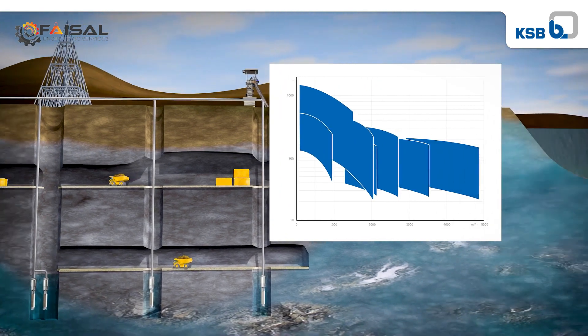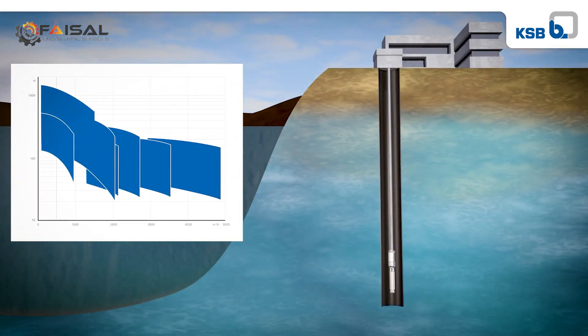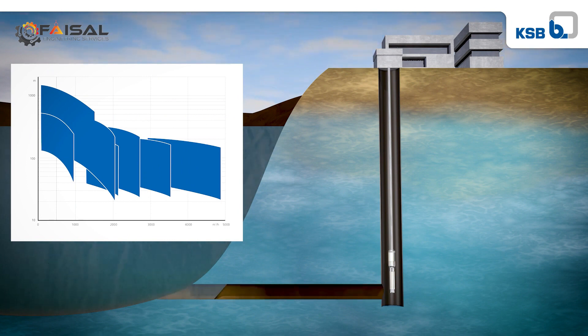Other applications such as seawater intake and drinking water supply have seen similar increases in pump performance demands.